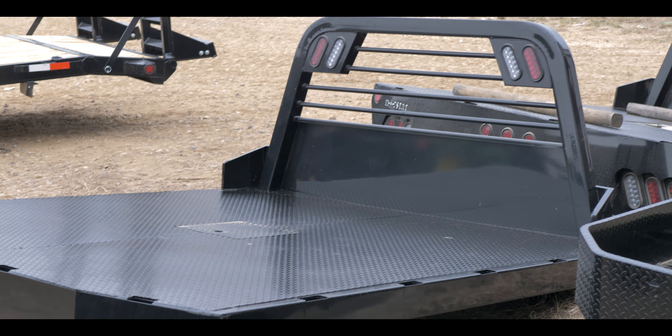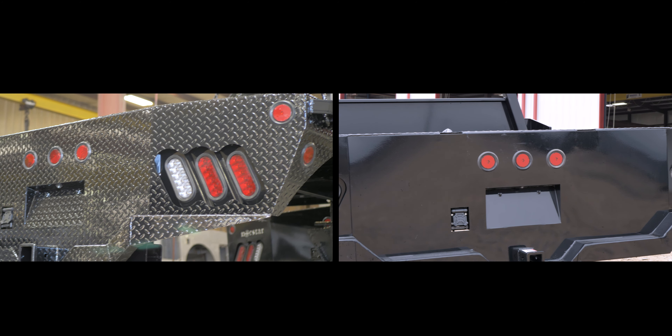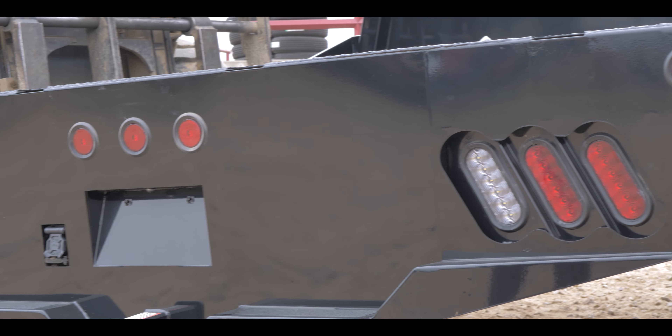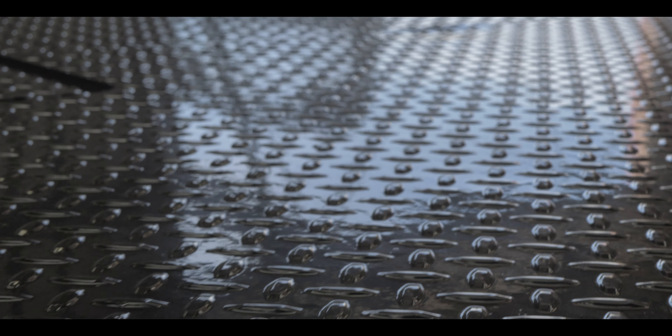So what are the differences between the SR and the SF bed? When you look at them both side by side, one of the first things you'll notice is that the skirt of the SR is diamond plated while our SF model is smooth. While diamond plating has been a popular choice for many, we wanted to offer a second look to you as well.